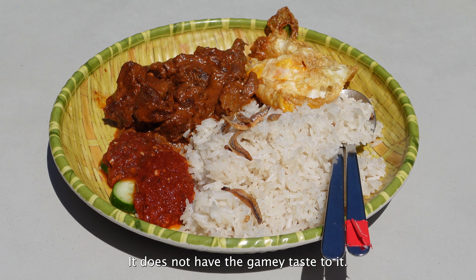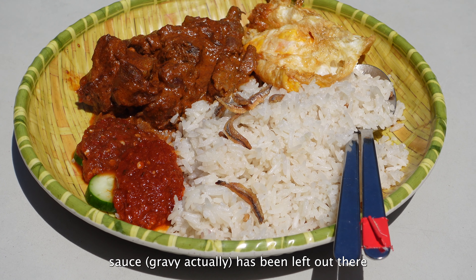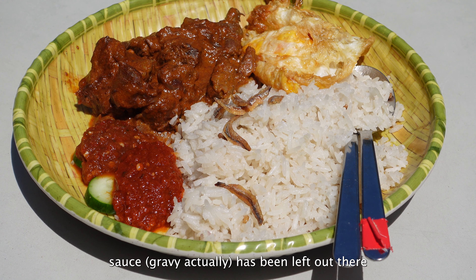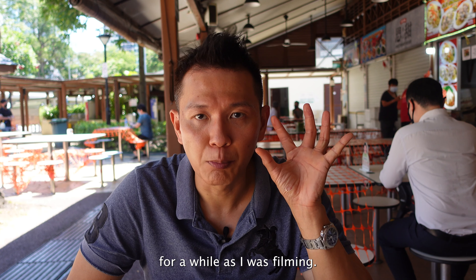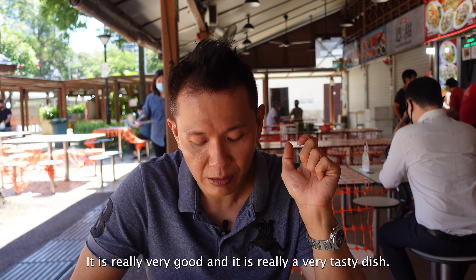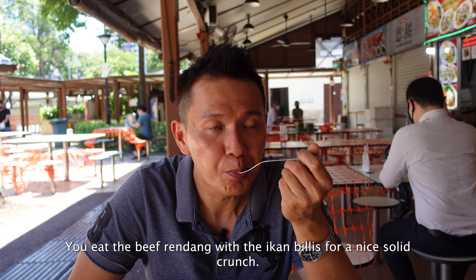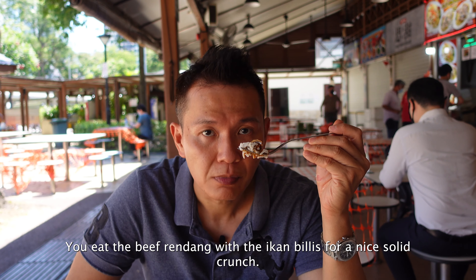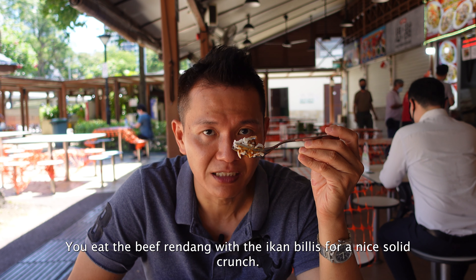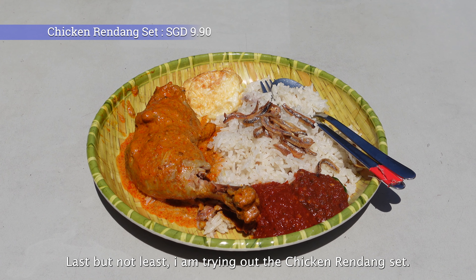The beef rendang doesn't have that very gamey taste to it. The sauce had been left out for a little while due to filming, but it's really very good — a tasty dish you can eat together with the ikan bilis for a nice solid meal.